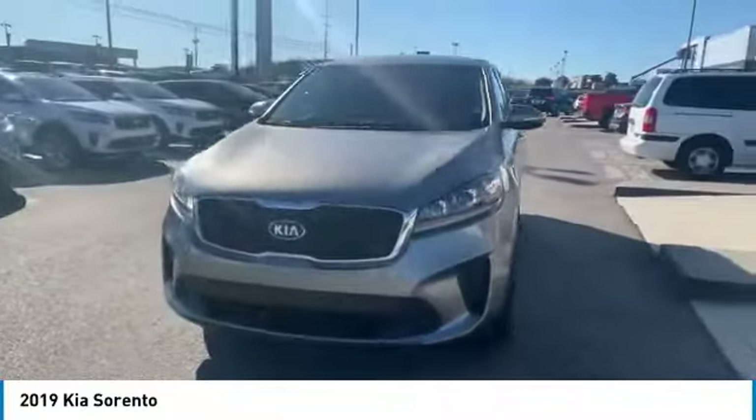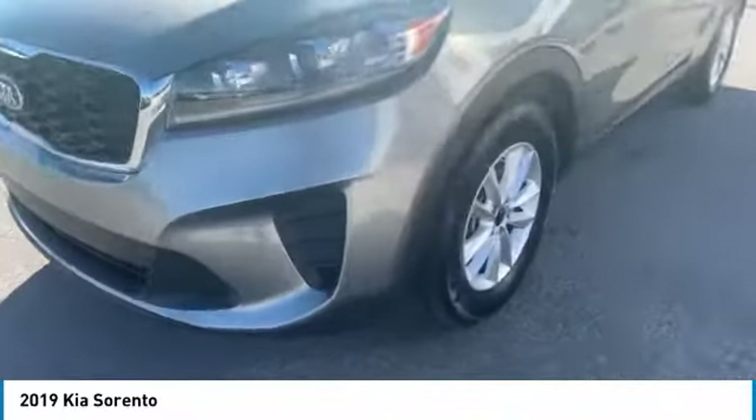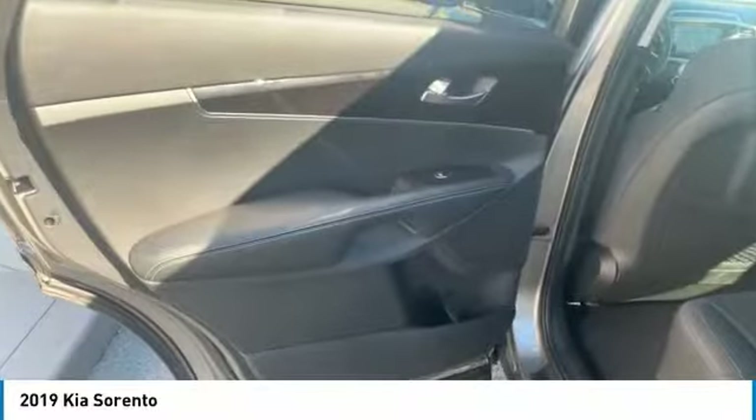Aluminum wheels. Heated side mirrors. Traction control. Remote keyless entry. FWD. Headlights auto off. Mirror memory. Security system. Cruise control. Trip computer. Come take a test drive today.